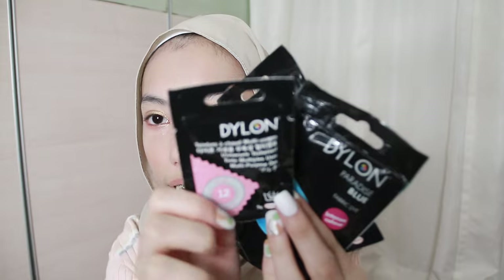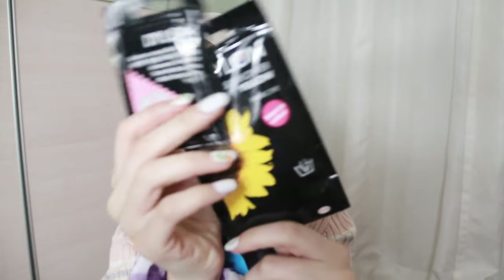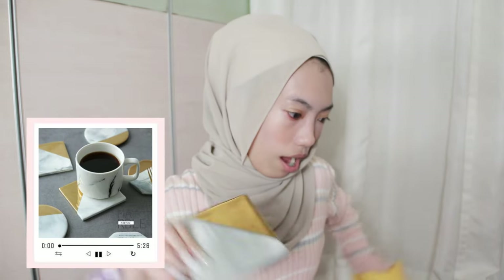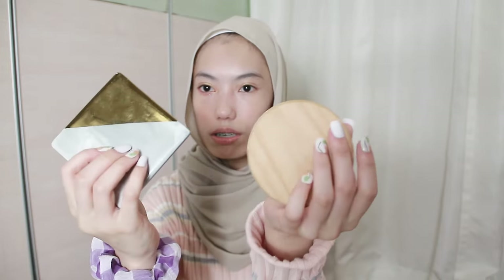Next I bought a lot of Dylon paint colors — it's for a tie-dye kind of shirt video actually. I bought the pink, the yellow, the blue. And I also bought another marble and gold tray — I forgot I bought this too. Oh this is so cute!